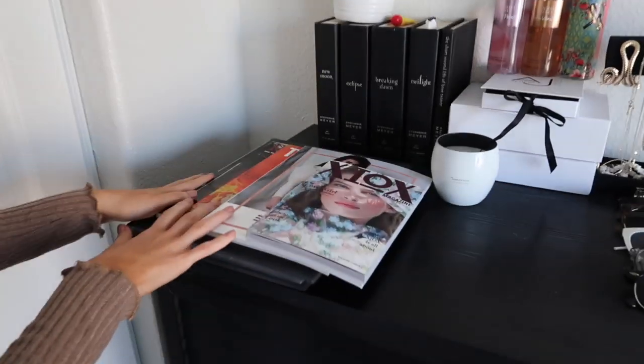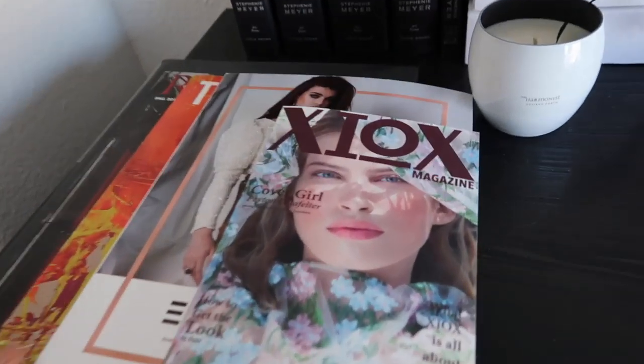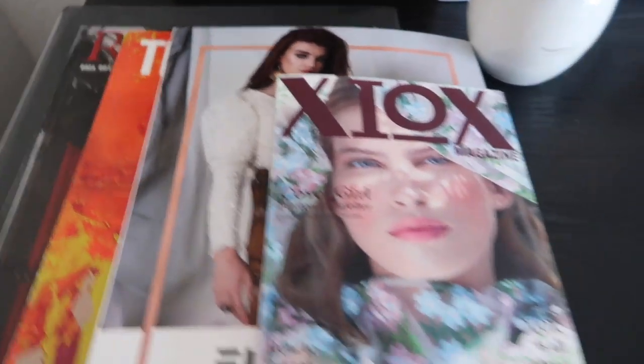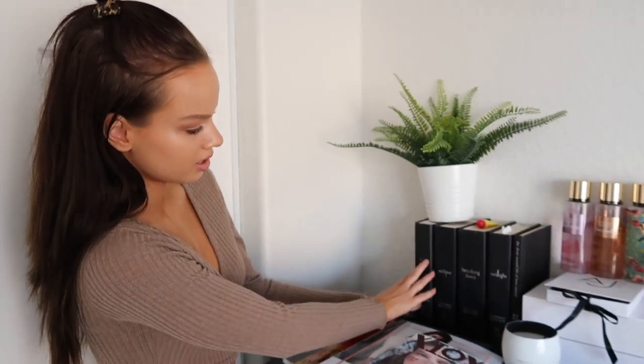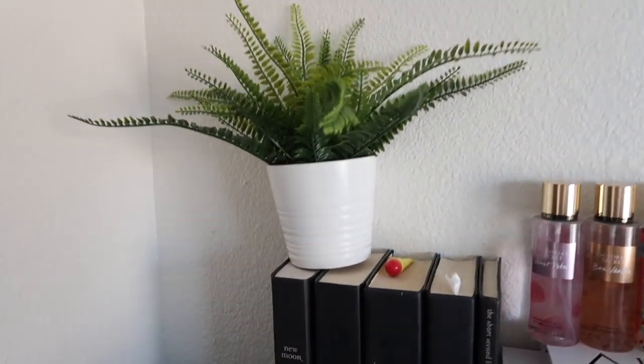Here is my dresser — I keep all my jeans in here. And then I have these magazines that I've been in, so I just keep them on my dresser. And here's a cute little plant from IKEA.